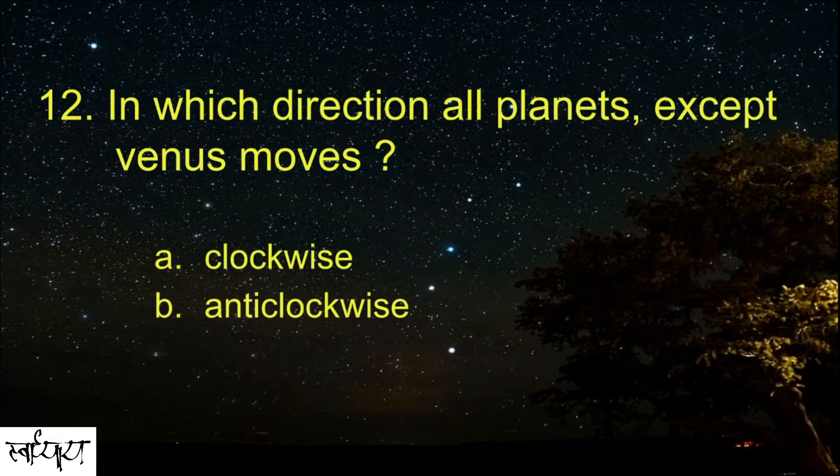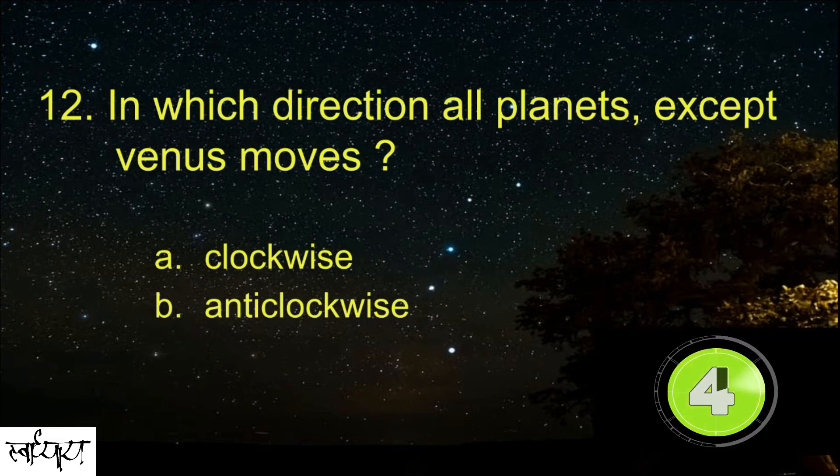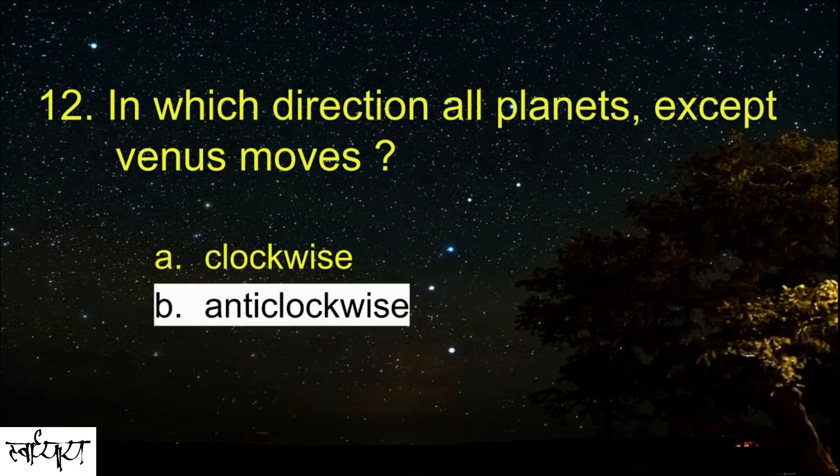In which direction do all planets except Venus move? Anticlockwise.